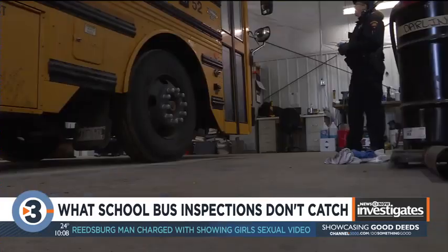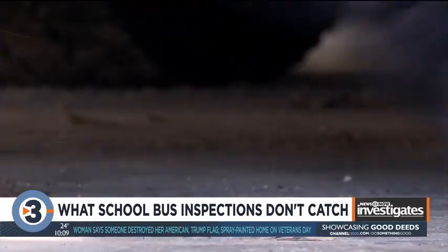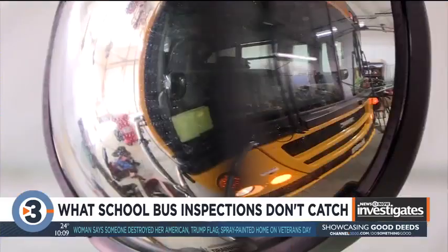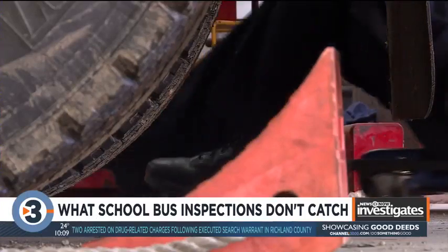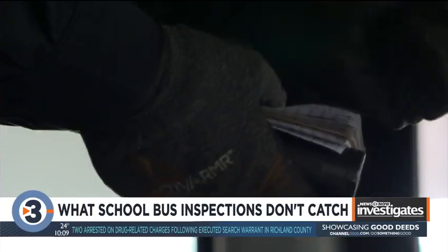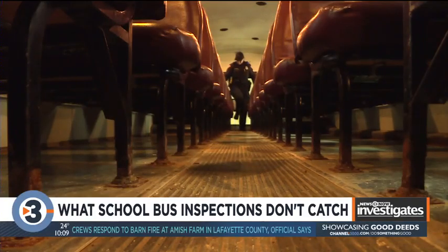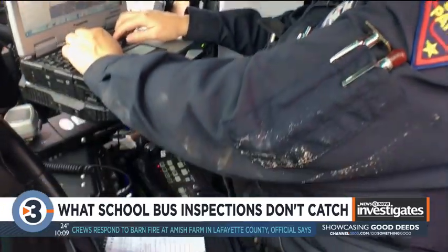Inspector Ruth Butterbrot has done this a while, checking the ins, outs, and underneath of school buses. "I like making sure these vehicles are maintained and kept safe." She takes notes of the problems she finds as she goes. "I found some seat holes, some padding that had shifted."